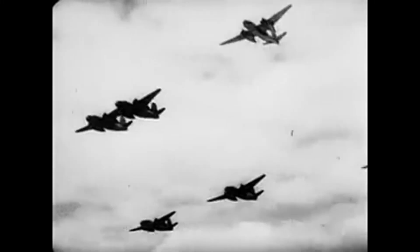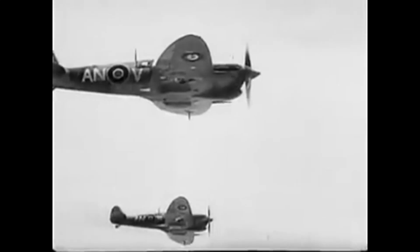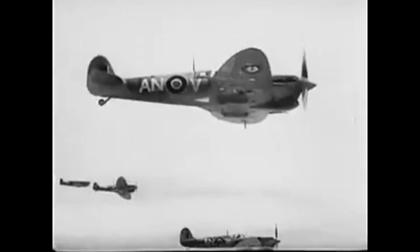The Battle of Britain was a crucible that tested the mettle of Spitfire pilots. Their courage, skill, and unwavering determination shone brightly amidst the chaos. Day after day, these pilots faced overwhelming odds, yet they persevered, repelling the Luftwaffe's onslaught and defending their nation with unmatched valor.